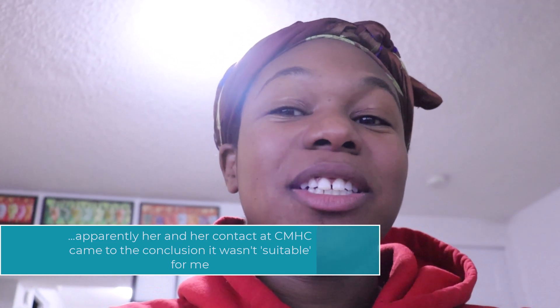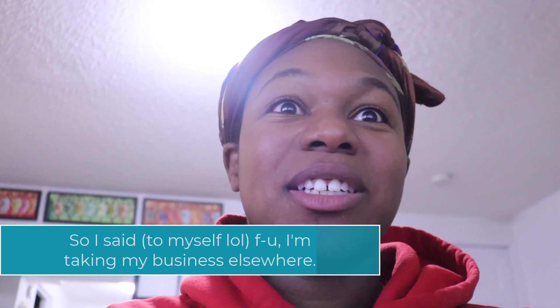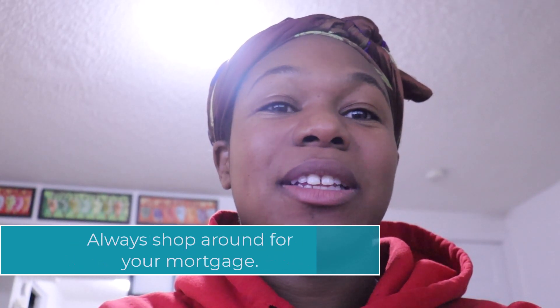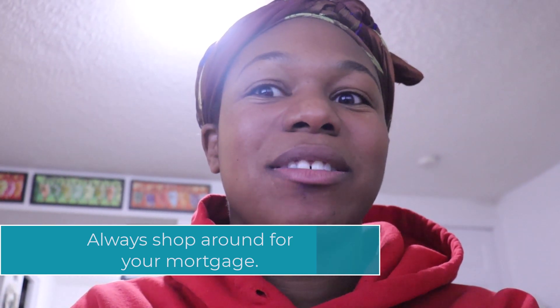So I just sent in a new mortgage application with somebody that a friend had used for his mortgage just last month. It's a lower interest rate too, so you should shop around for your mortgage. But I thought it was super weird that they were like, we don't really see the value in the place and it's not really a place you should move into. I don't think that's their call to make, but whatever. I'll let you guys know how the other mortgage application with a mortgage broker goes.